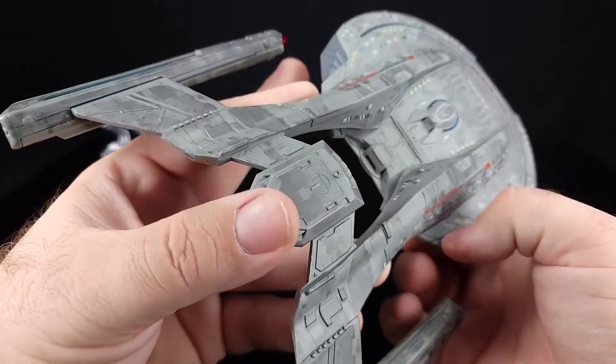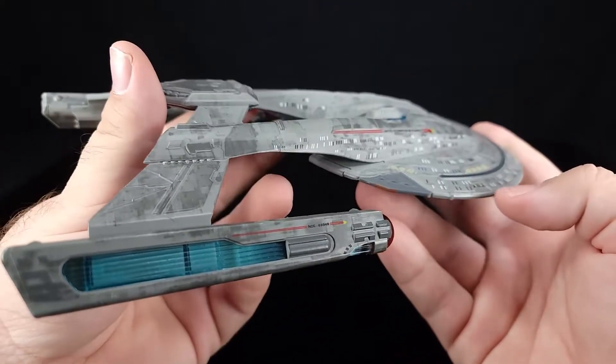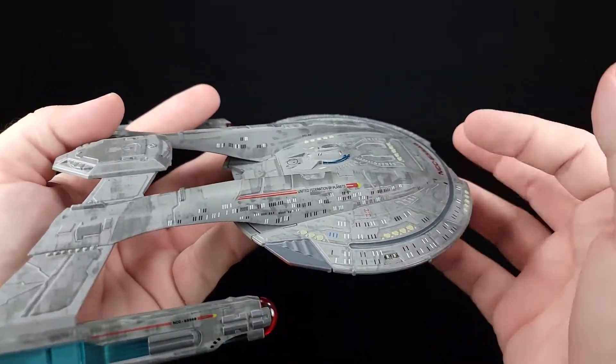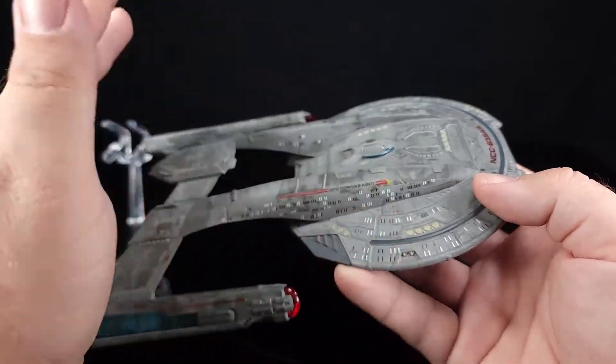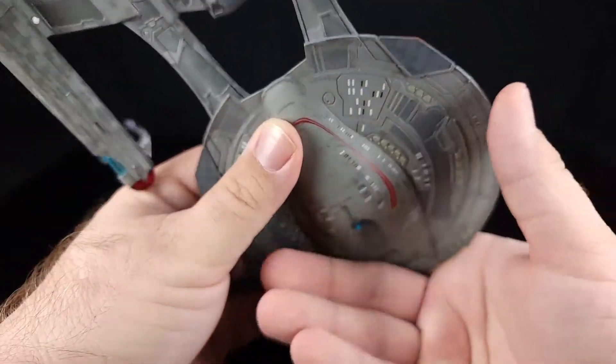Judging by the little red details, those have got to be the impulse engines — pretty cool. One gigantic phaser ring, and it's not a huge ship either. This is the bridge here, so it's not a gigantic ship, but there's a whole lot going on.